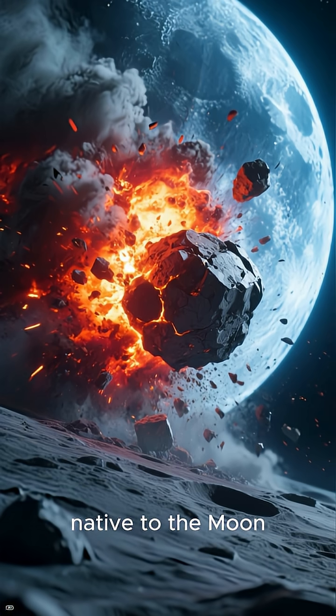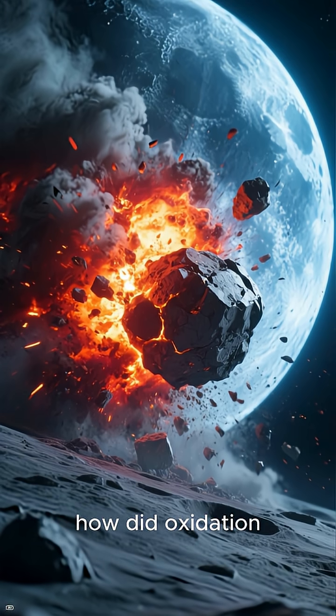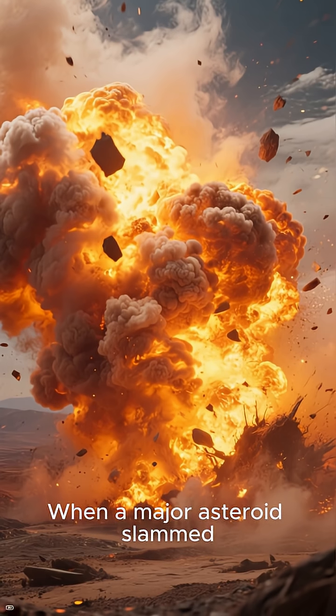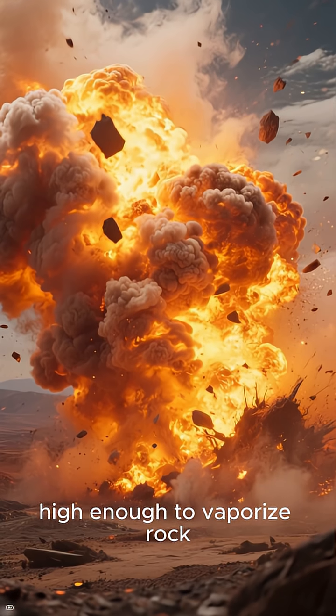And these grains are native to the moon, not contamination from Earth. So how did oxidation happen on an airless world? The answer: giant impacts. When a major asteroid slammed into the moon, it produced temperatures high enough to vaporize rock.